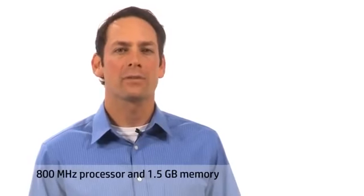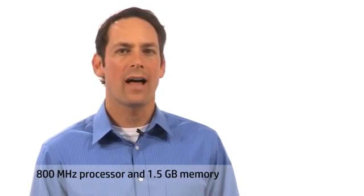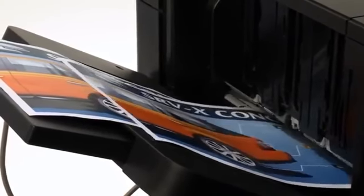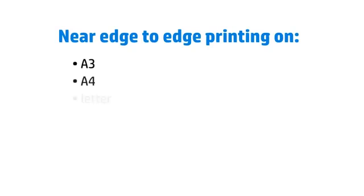Handle large jobs efficiently with an 800 MHz processor and 1.5 GB of memory. And get near edge-to-edge printing on a broad range of media sizes including A3, A4, letter, legal, ledger and more.